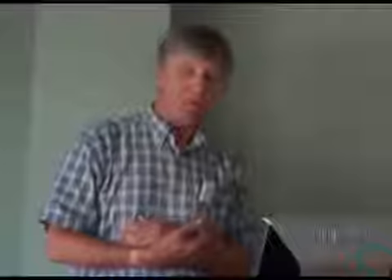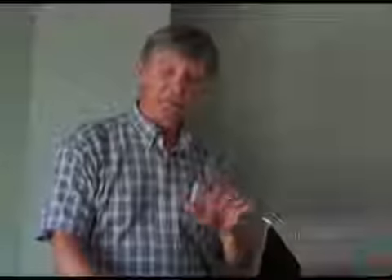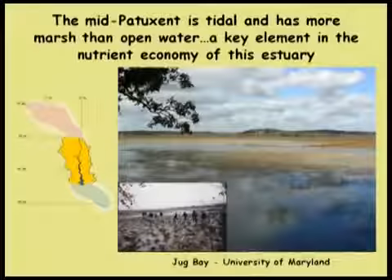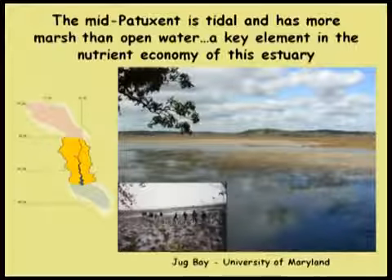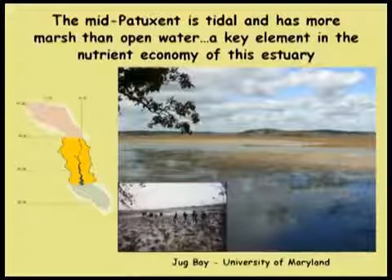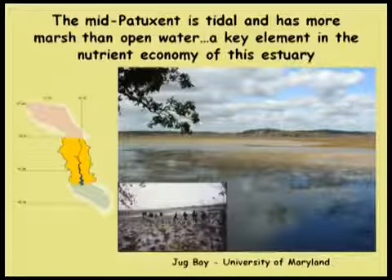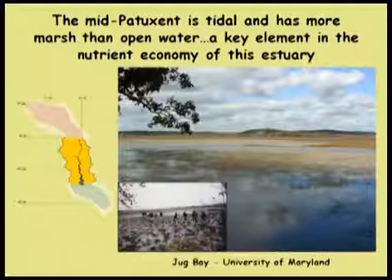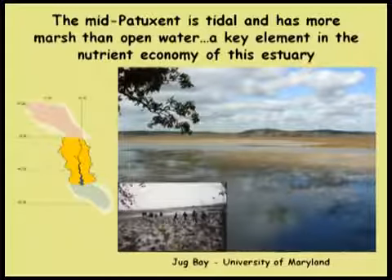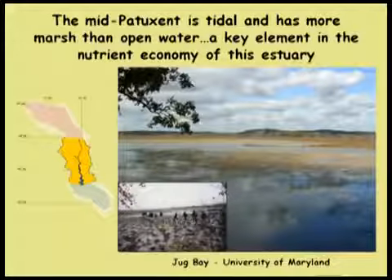It also serves as a water supply, and much of that basin is developing rapidly. The middle Patuxent covers about a little more than a third of the basin. When we get down to the estuary it's tidal — it has more marsh area than open area, and as I'm about to tell you, it's a key element in the nutrient economy of this whole ecosystem.